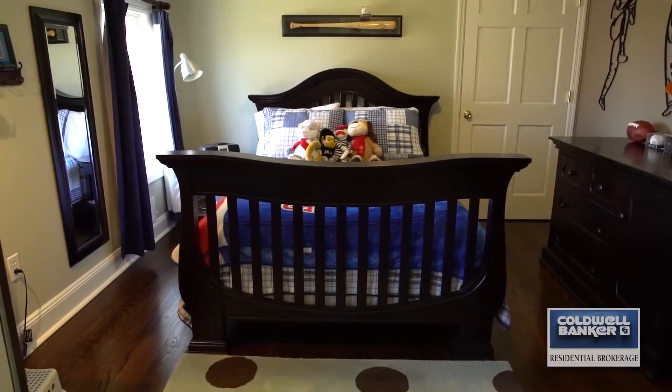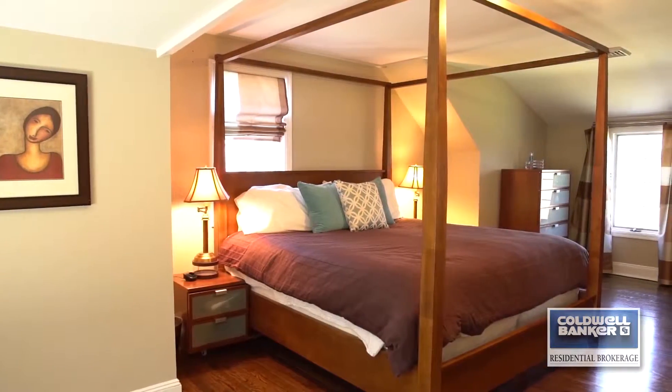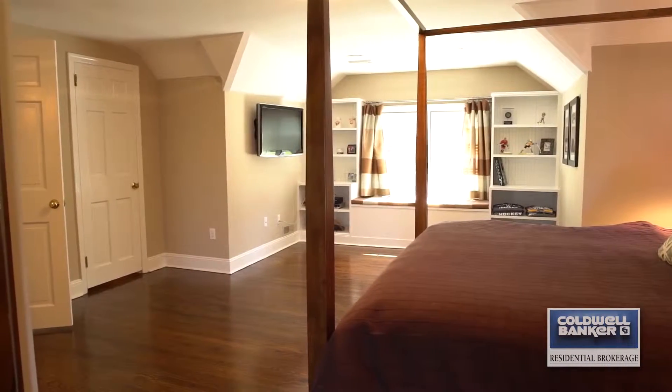On the second floor you'll find three bedrooms, all with hardwood floors and two baths. The master is ensuite and has a spacious walk-in closet and lovely built-ins.